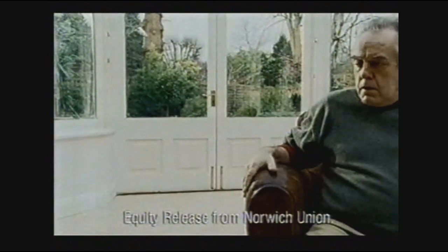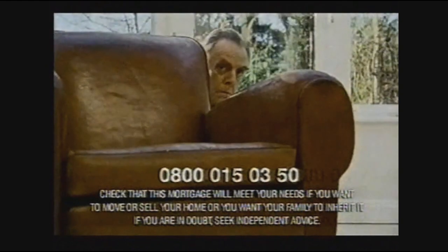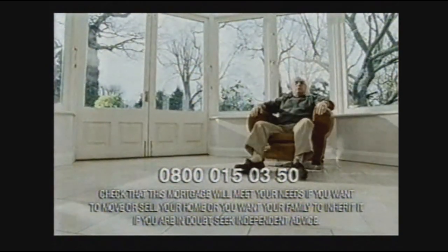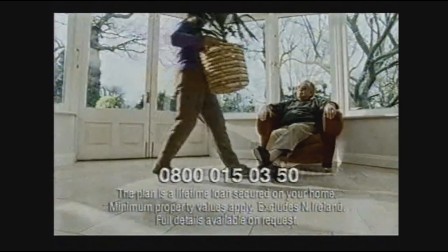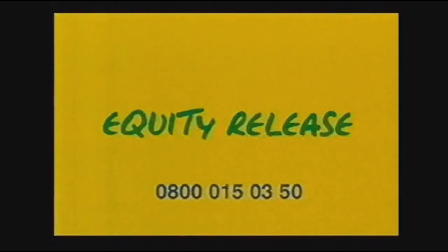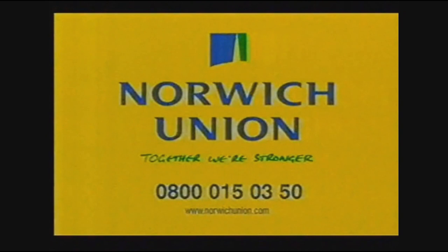Never thought we'd have a conservatory to put this in. Mind you, I didn't think we'd ever retire either. When we did, my son Tim said we could be sitting pretty. You own the house, he said — why not release some of the cash tied up in the old place? It hadn't clicked that the money was sitting here all the time. So we did our homework, talked to some friends — Norwich Union came up trumps, made it all so simple. Once the cheque arrived, we built this, and still had some left for a rainy day. With equity release from Norwich Union, you're sitting pretty. Call 0800 015 0350 for more details.